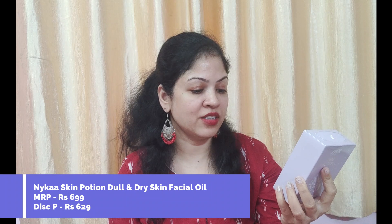So the first product is this one — this is Nykaa Skin Potion Dull and Dry Skin Facial Oil. In the past few times I had requests for this review, and I was also super excited to try this facial oil. So that's why I ordered this during the sale. This one is specifically for dull and dry skin — I have dry skin, and I haven't used it yet, so let's see how it works.